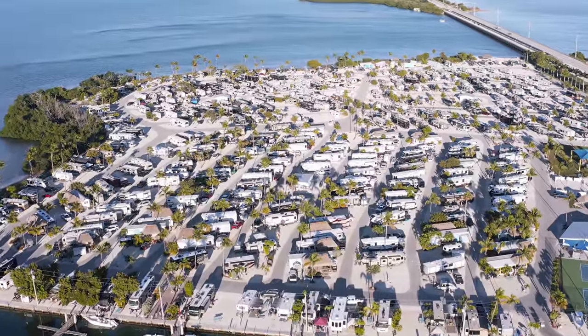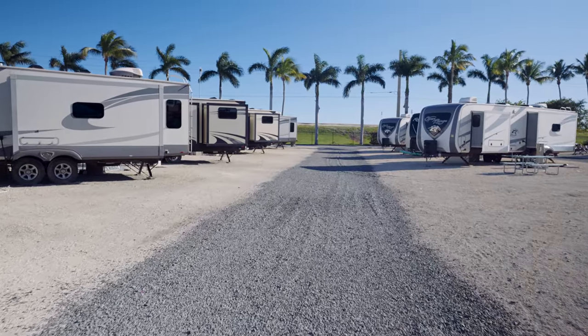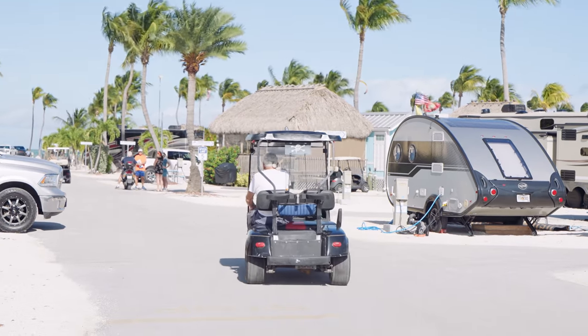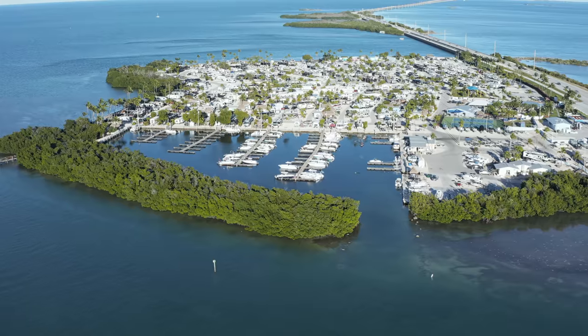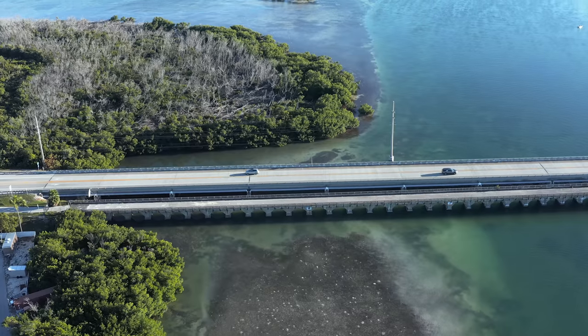There are several hundred campsites here, and probably one of my favorite things about this particular campground is that you can actually rent an RV that's already on site, fully equipped and ready to go. So if you're an RV family and you'd like to meet up with family that doesn't RV, they can just drive down here and use one of the rental RVs for the week, and you're all in the same campground ready to have a ton of fun. This RV campground is called Sunshine Key RV Resort and Marina, Big Pine Key, and it's almost like its own key because it is surrounded on almost all sides by water.